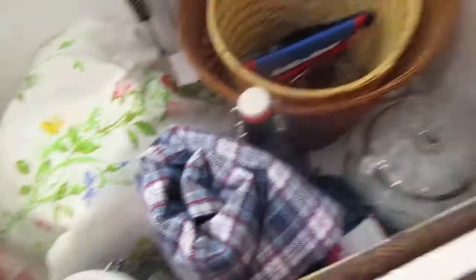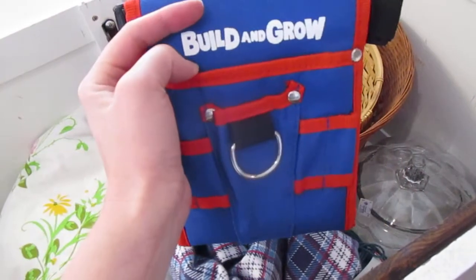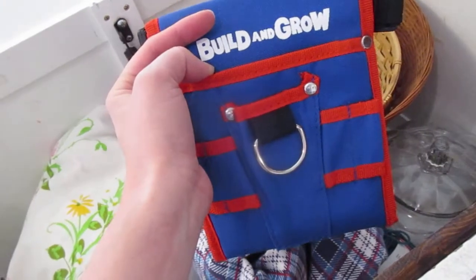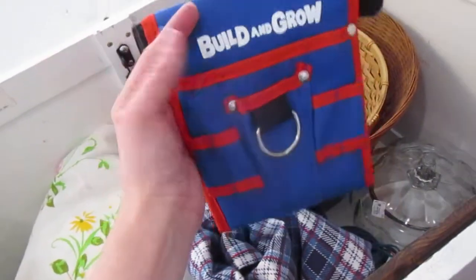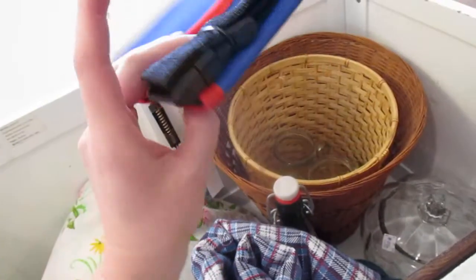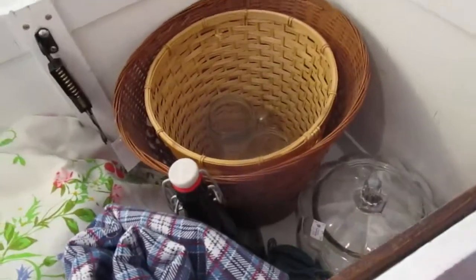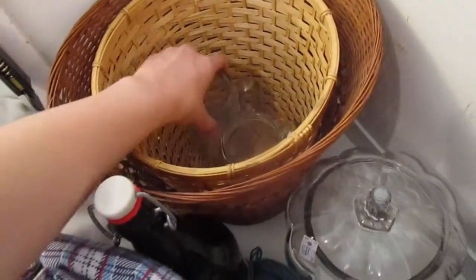We actually had a full car load yesterday, so we put stuff in here in the car. We found this cute little Build and Grow tool belt — I think that's what it's called. Super cute. It was $2, it's brand new, never been used. Kids love to be daddy's helper, so I'm sure they'll love that.